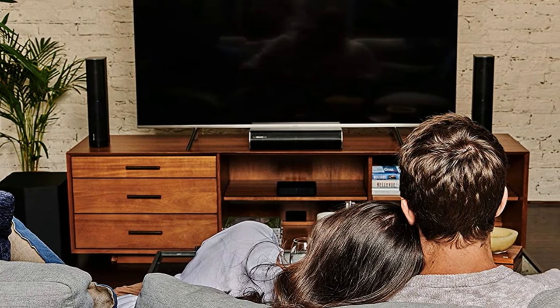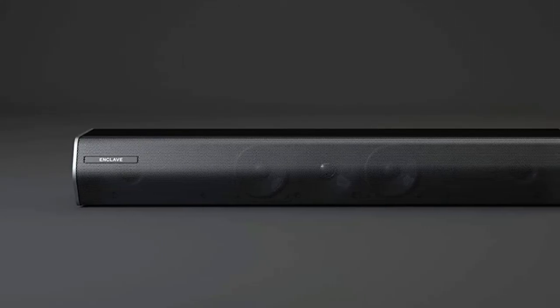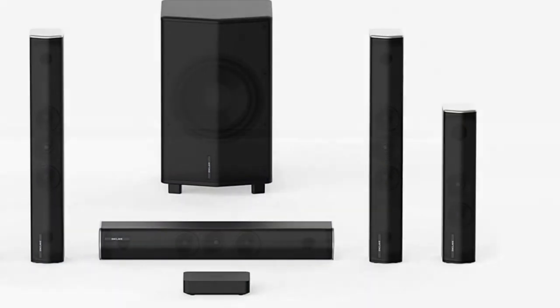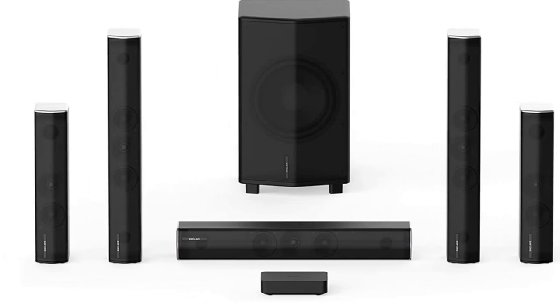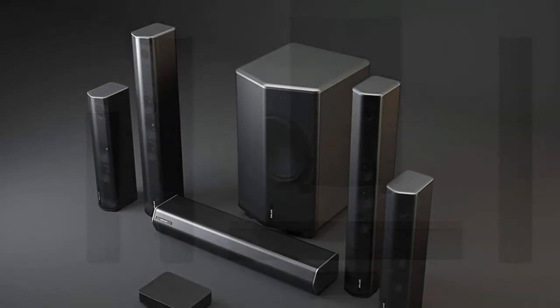Sound quality is the most vital feature in any music system, and this model has crisp and clear sound at all volume levels. Moreover, its speakers are tuned to ensure that sound waves evenly fill out the room regardless of shape or size. The 360-degree sound feature will create the effect of being inside a modern movie theater. With a 3.5mm analog input option, you'll have no problems hooking up a turntable to this music system.